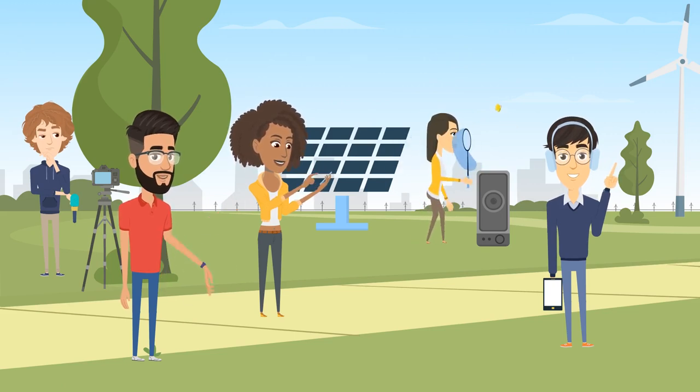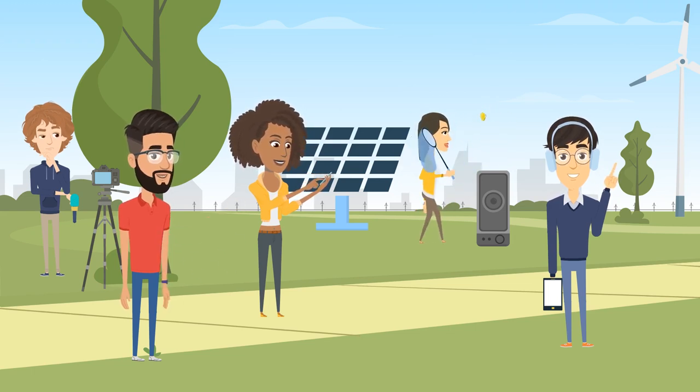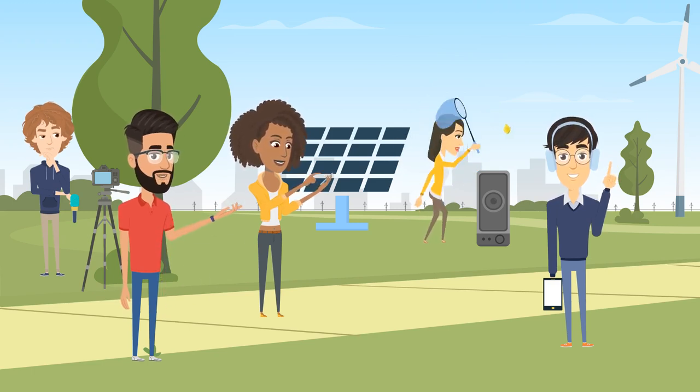Due to advancements in micro-electromechanical systems and wireless communication technology, Wireless Body Area Network is heading toward a great technical boom. Nowadays, it is becoming more and more common to see people using wearables like smartwatches, fitness bands, and wireless earphones that are connected to smartphones via Bluetooth.